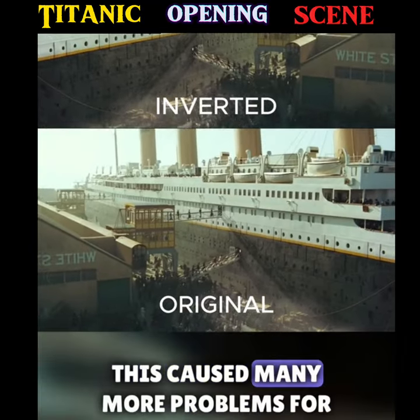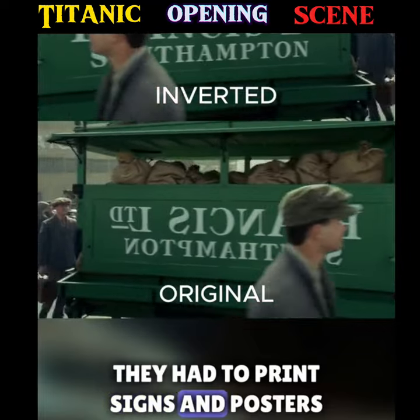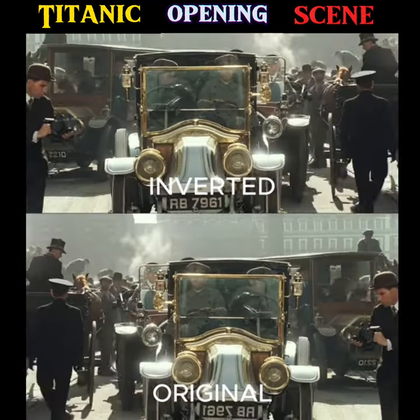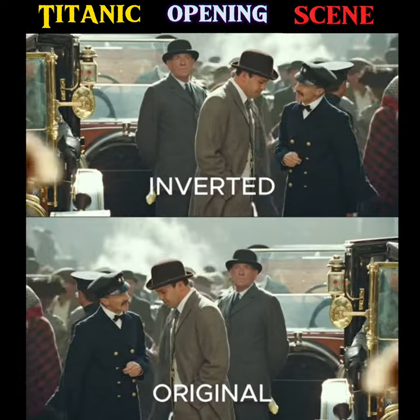However, this caused many more problems for the production team. They had to print signs and posters with inverted letters, the actors' costumes were put on and fastened in the opposite direction, and the steering wheels of cars were placed on the passenger side so that when the scene was flipped, it wouldn't look strange.